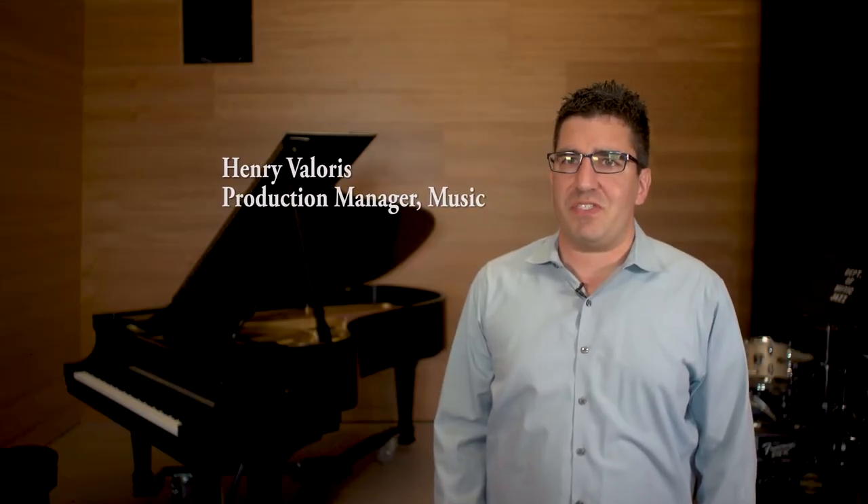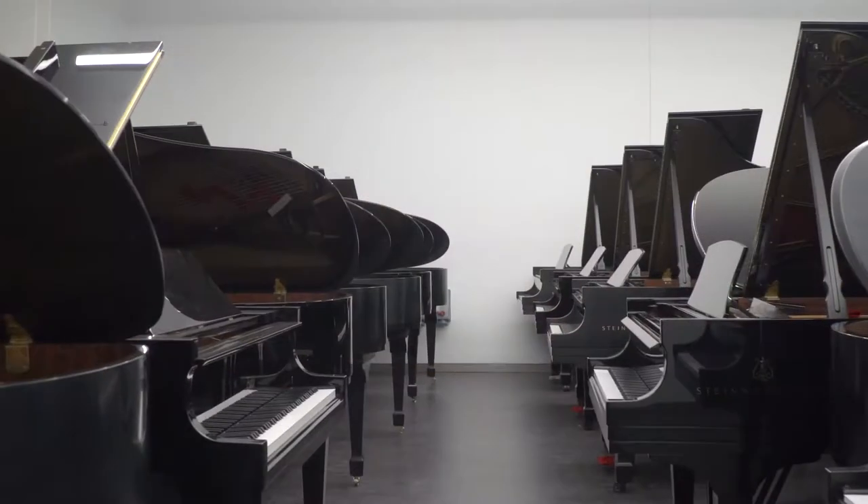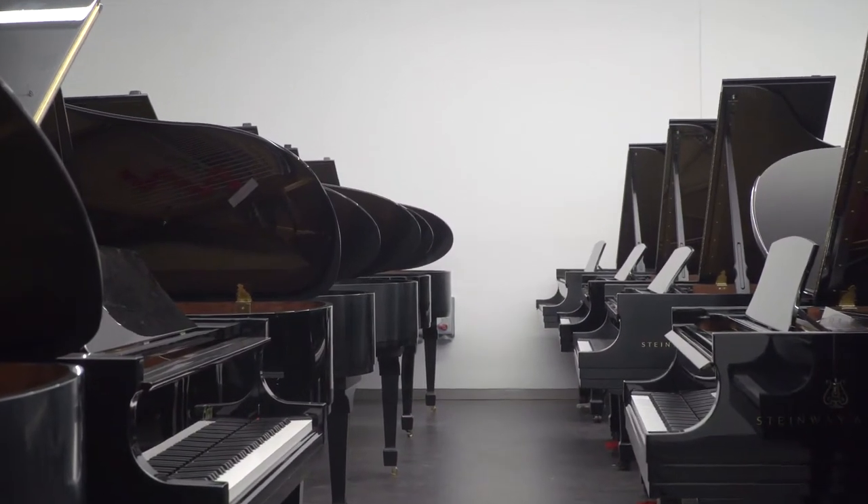This is definitely the largest piano purchase in recent history for Princeton. I spearheaded the effort to purchase 48 new pianos for the new Lewis Arts Complex. We started in 2015 making trips to the Steinway factory in Queens.